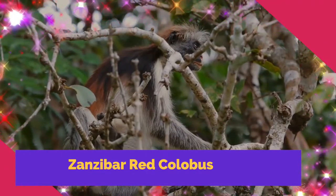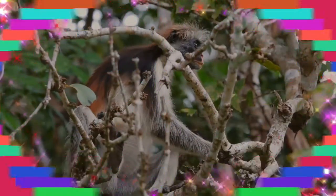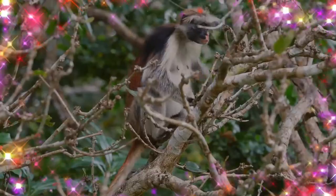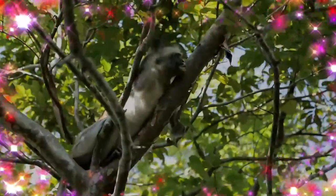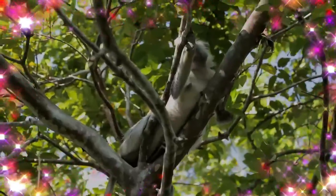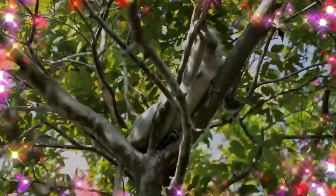The Zanzibar red colobus is a species of red colobus monkey endemic to Unguja, the main island of the Zanzibar archipelago off the coast of Tanzania. It is also known as Kirk's red colobus, after Sir John Kirk, the British resident of Zanzibar who first brought it to the attention of zoological science.